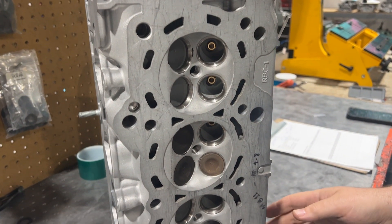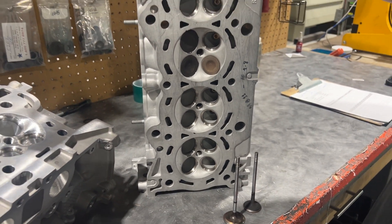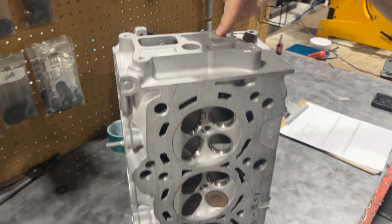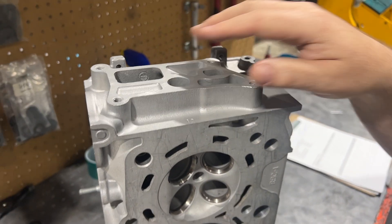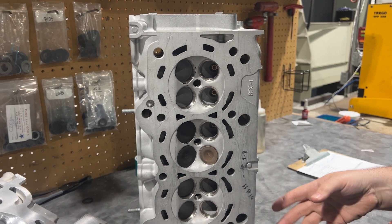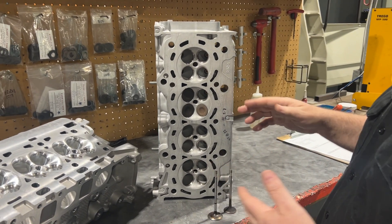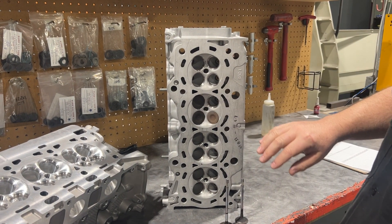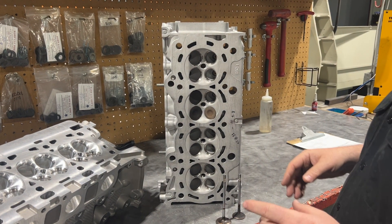First up, we got the K-Series. This is a K24 head — you can tell the K24 head because it has this big EGR port. It's an RBC-1 casting. Now this is just one of our heads, so I can throw it on and off the flow bench and do anything we want with it. It's got stock valves and did receive guides, but that is all — besides that, it's stock.